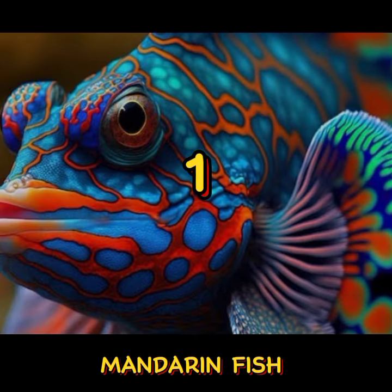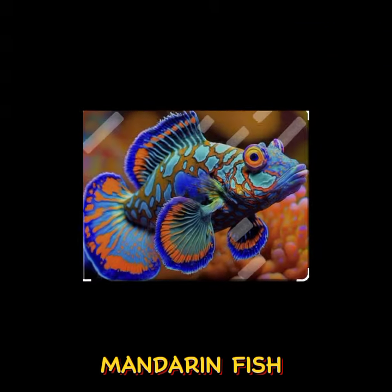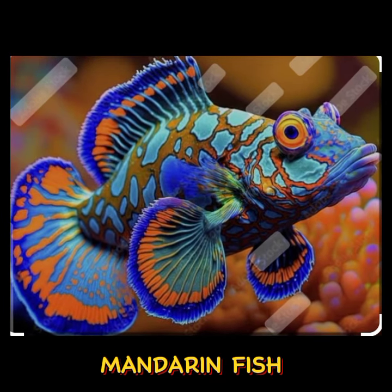Number 1: Mandarin Fish. Known for their vibrant colors and intricate patterns, mandarin fish are popular among aquarium enthusiasts.